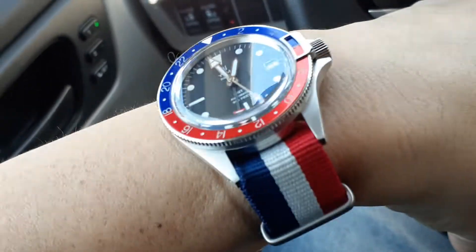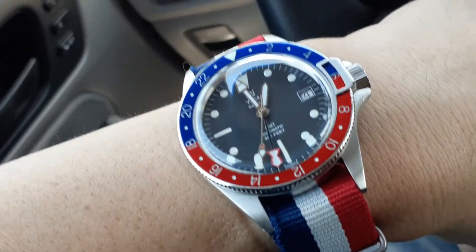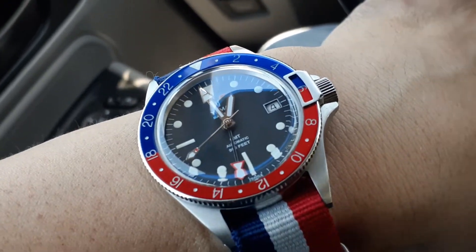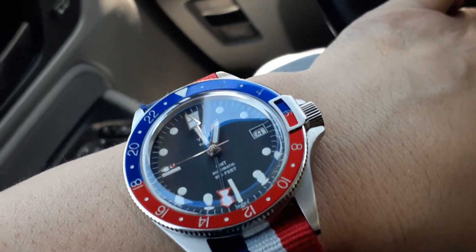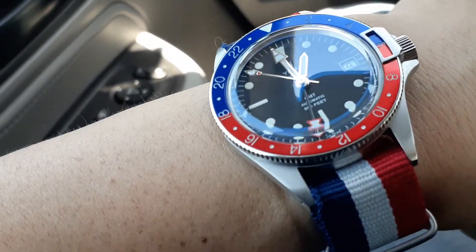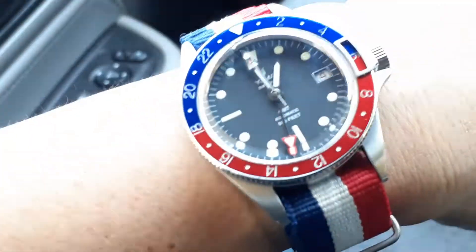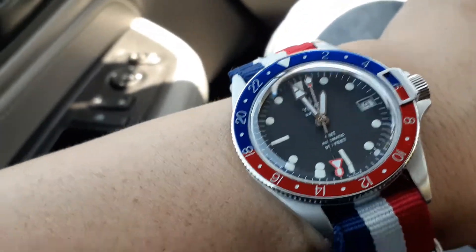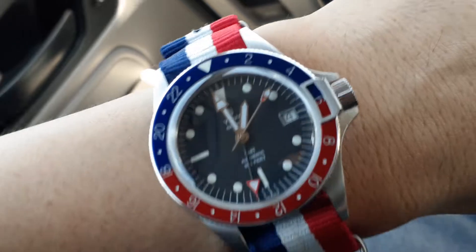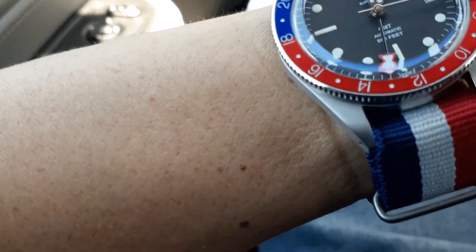This is actually a 20mm strap and these are 19mm lugs. I know that's annoying for some people, but 19mm is kind of a standard. Some newer watches do seem to be going back to 19mm lugs because it's proportionately better for a particular watch size — this one is 39mm. To me, 19mm was a standard for vintage watches. My vintage Rolex, the Vacheron Constantin — all have 19mm.